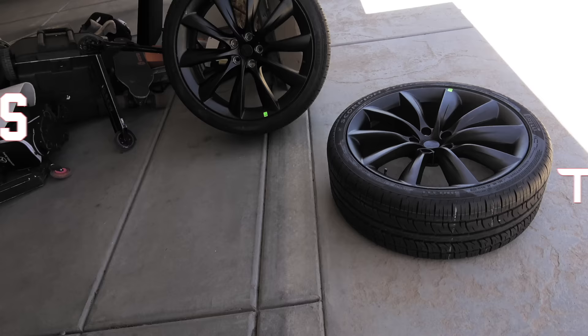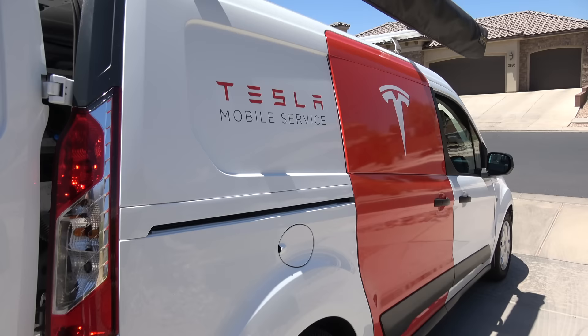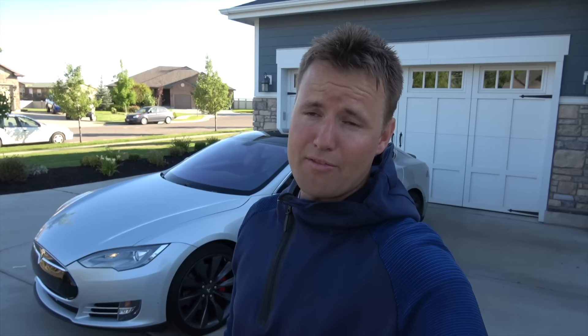Today's video is about something I never thought would be so important in my life — a common thread over the last three years: Tesla tires and wheels. In a few minutes, the Tesla mobile service guys are coming to my house with a special delivery of brand new 22-inch Tesla tires and wheels for free. If you're new to my channel and wondering why this is a recurring theme, let me give you a brief rundown of the history.